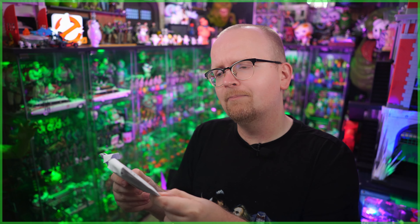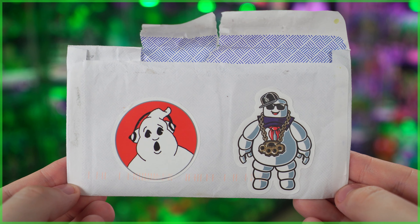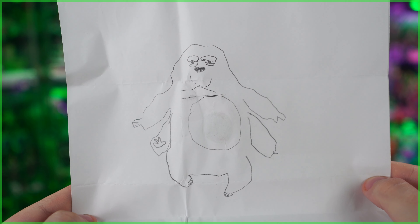Up next, an envelope from Burn It in Victoria, Minnesota. I love the stickers here on this envelope — we have Moogly and also the Stay Puft Marshmallow Man, looking a bit more blinged out. There's a letter inside from Sawyer, who is eight years old. On the other side of the paper, we've got this awesome drawing of Muncher. Sawyer also sent in some digital codes for both Ghostbusters Afterlife and Ghostbusters Frozen Empire. Sawyer, thank you so much.